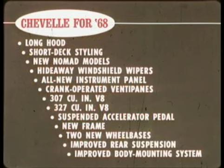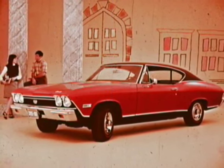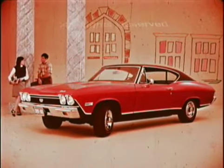Now let's summarize Chevelle for '68: long hood, short deck styling; new Nomad models; hideaway windshield wipers standard for Concours, SS 396, and Malibu, optional on other models; all-new instrument panel; crank-operated ventipanes; 307 and 327 cubic inch V8s both using regular fuel; suspended accelerator pedal; new frame; two new wheelbases; improved rear suspension; improved body mounting system. In every way, Chevelle — Chevrolet's medium-sized car — has more big car features than ever before. Accelerate in '68 with Chevelle.